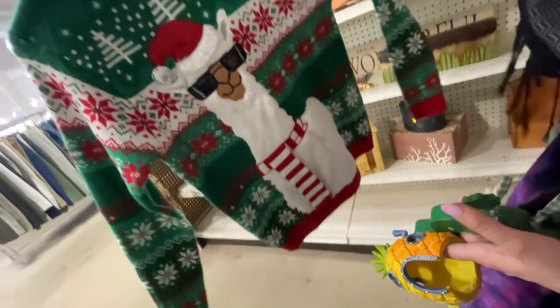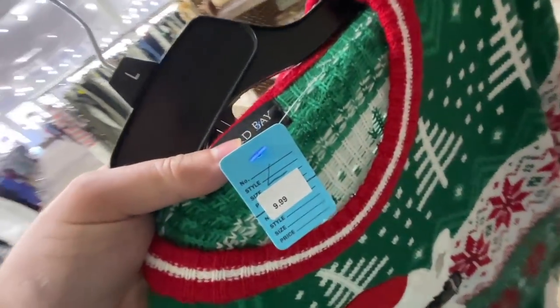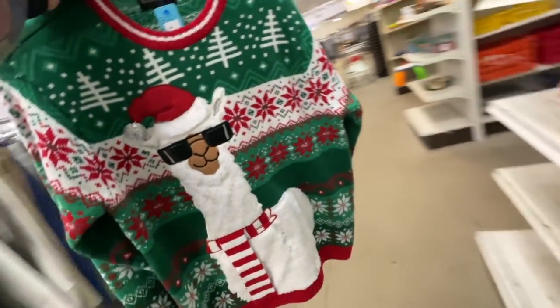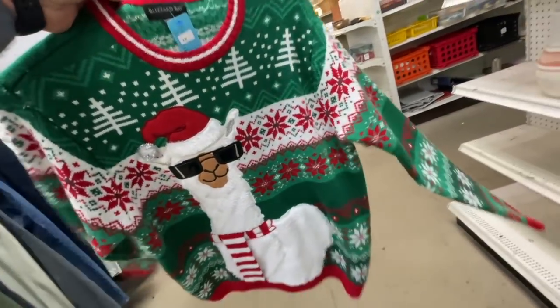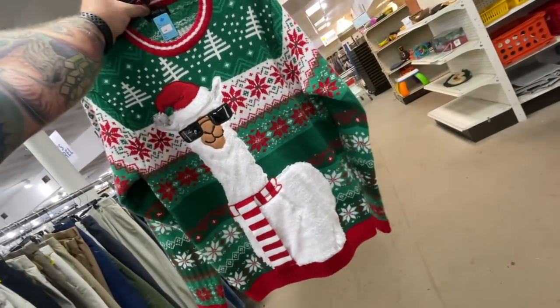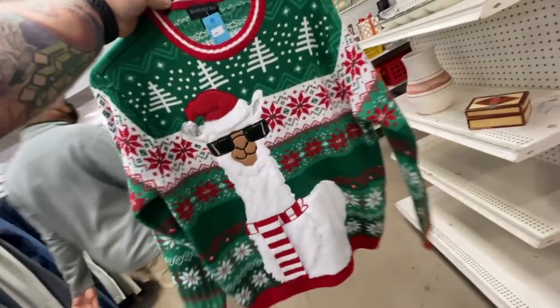What size is it? Large. It's 30% off so seven dollars - that's an amazing sweater. Should I get it? Yeah, you don't have a good Christmas sweater. That one's hilarious. I don't want more clothes though, but for Christmas we always have a sweater party - that's always true. Okay, just this one time.